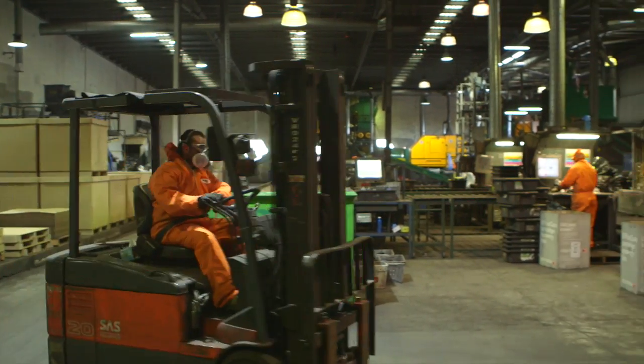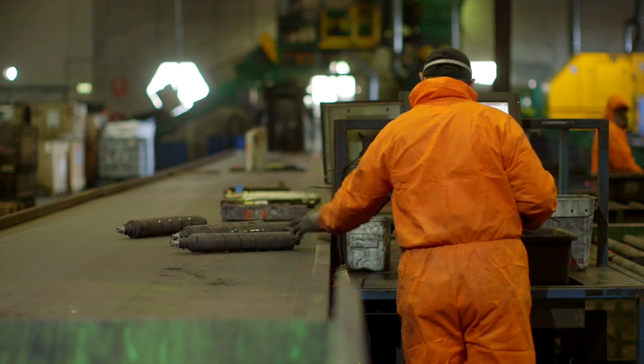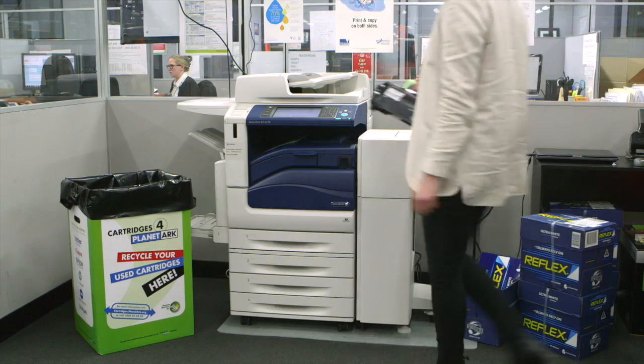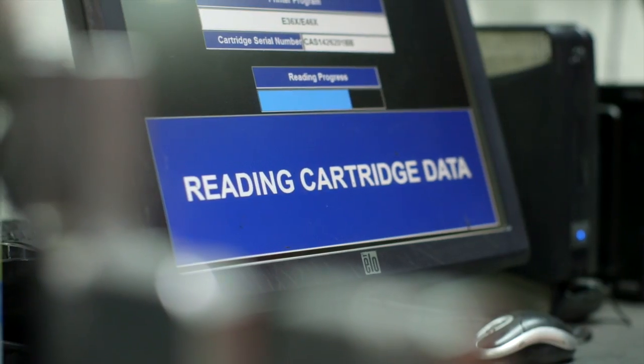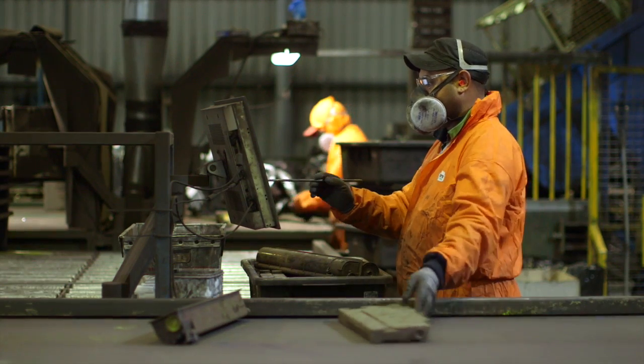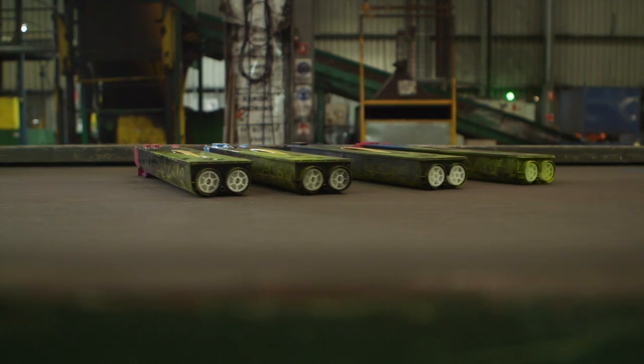We employ around 75 people here and 125 roughly in the USA. Close the Loop is the most successful example of voluntary product stewardship in this country. Manufacturers are encouraged to take responsibility for their products for the whole of life. Business intelligence is a big part of our collection and recycling programs — we have to be able to verify where the cartridges have come from.